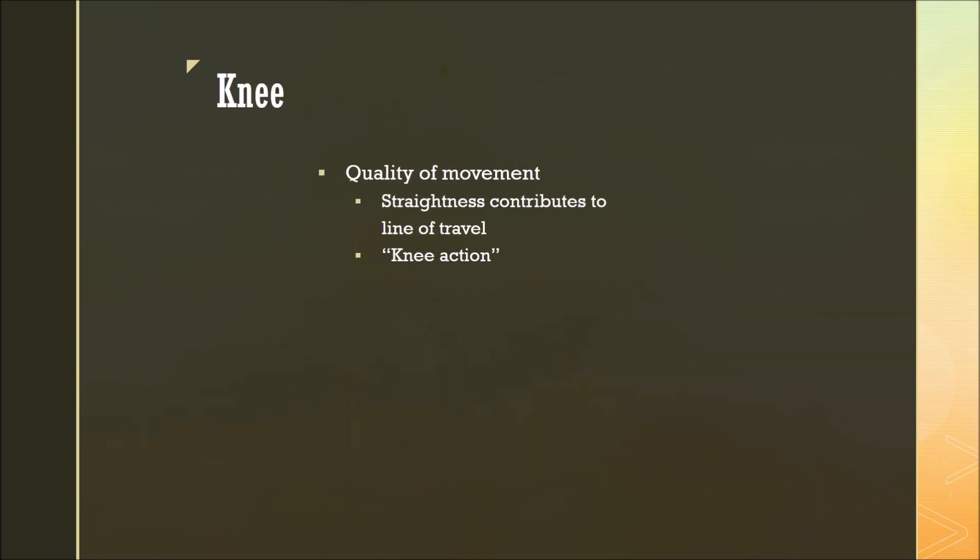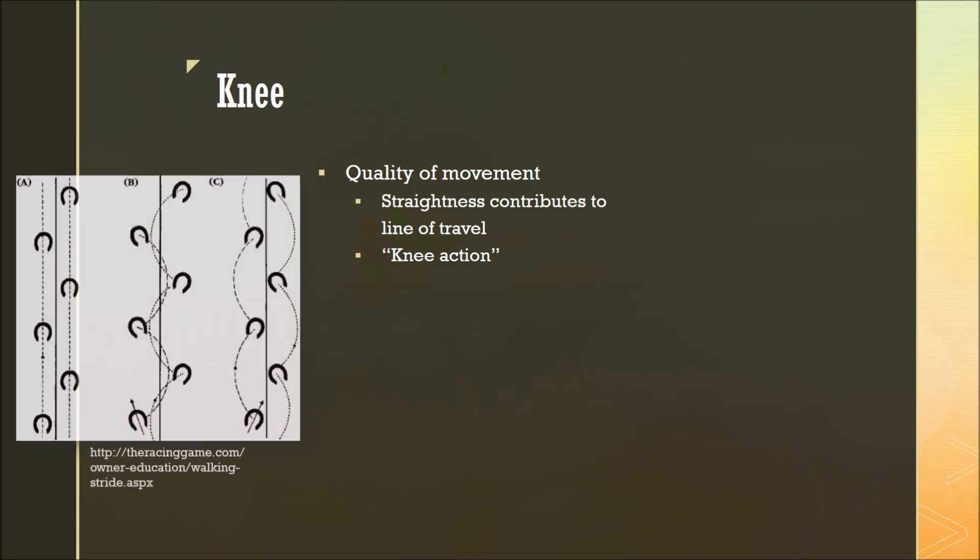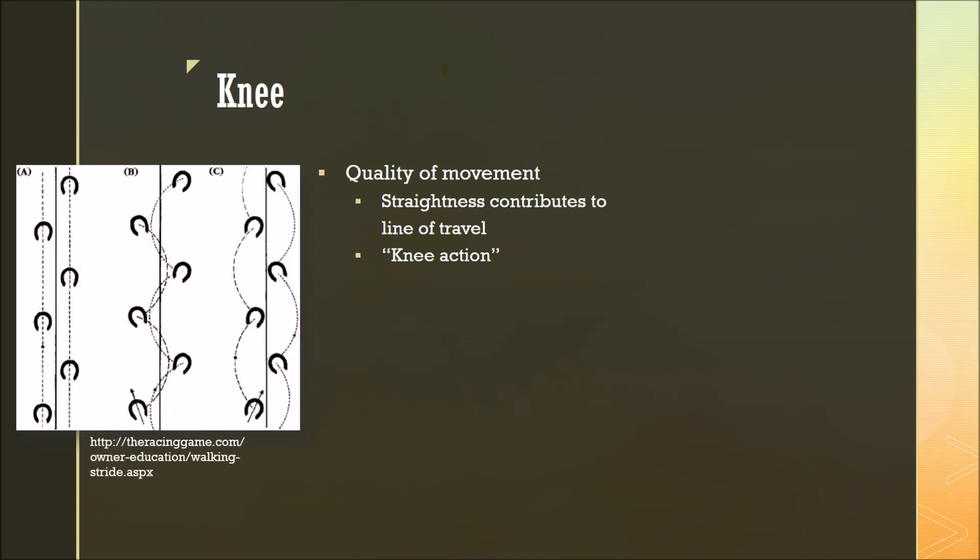Moving down the front leg, we can talk now about the knee. The knee adds to quality of movement because straightness through the knee contributes directly to straightness of line of travel, which we can see here. A is the ideal horse, whose toes point directly forwards and it tracks in a straight line. B is a horse that toes out, or its toes point outward from the middle of its body. This horse will often wing in while traveling, and this defect can come directly from the knee not being straight.